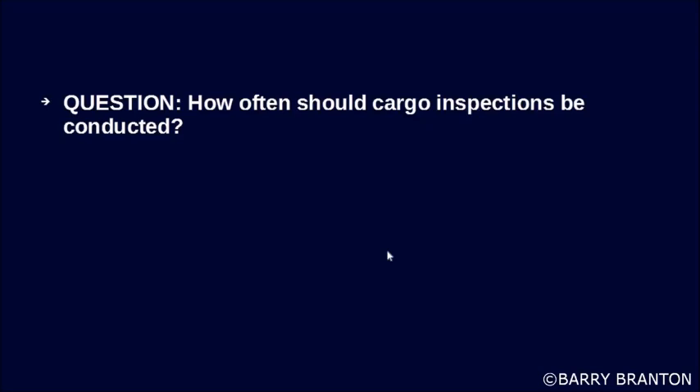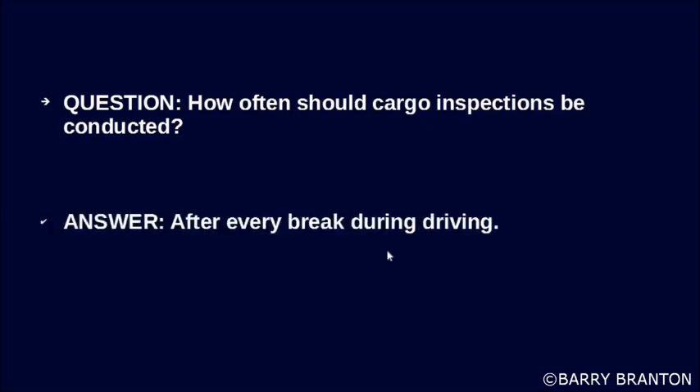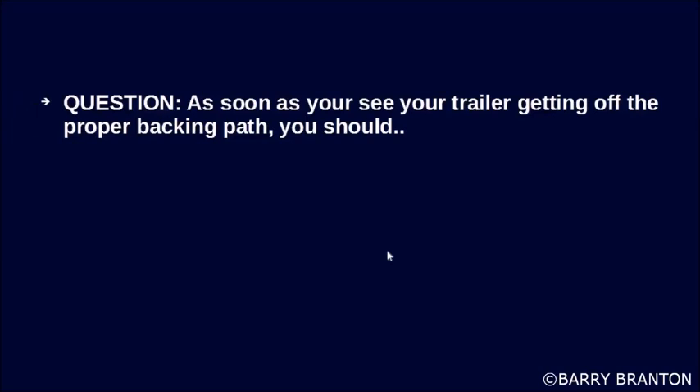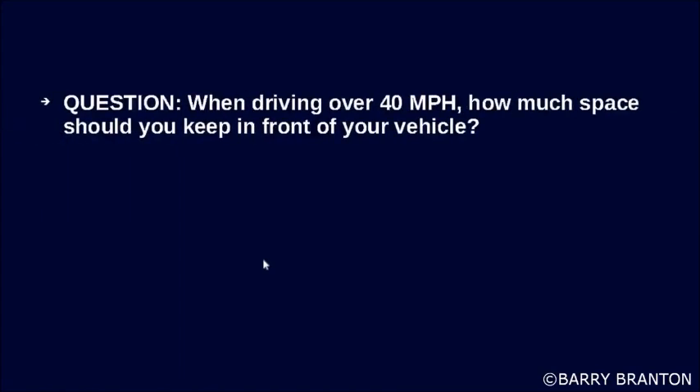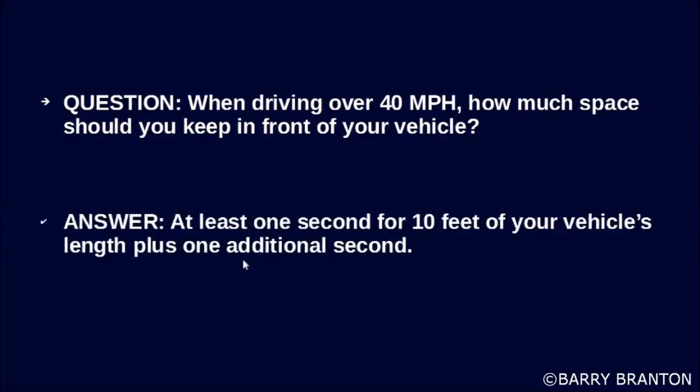How often should cargo inspections be conducted? After every break during driving. As soon as you see your trailer getting off the proper backing path, you should turn the top of the steering wheel in the direction of the drift. When driving over 40 miles per hour, how much space should you keep in front of your vehicle? At least one second for every 10 feet of your vehicle's length, plus one additional second.